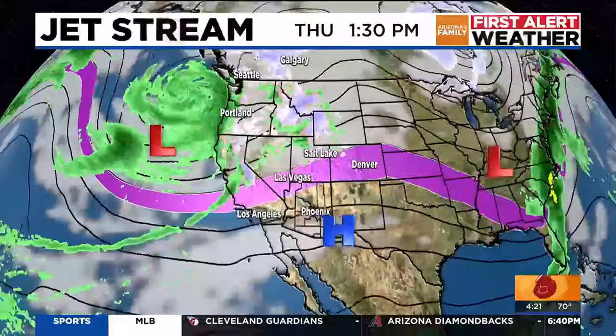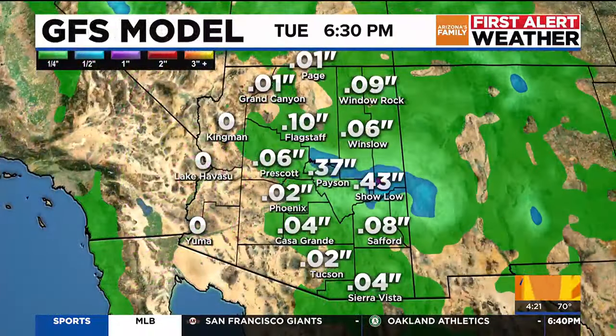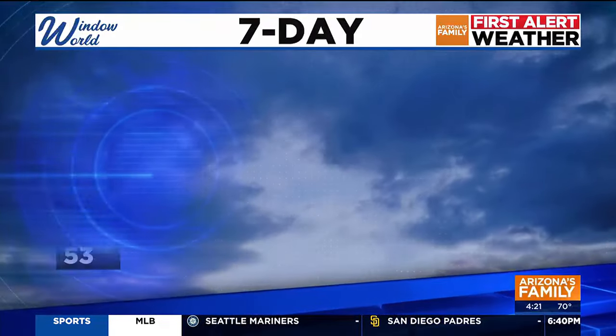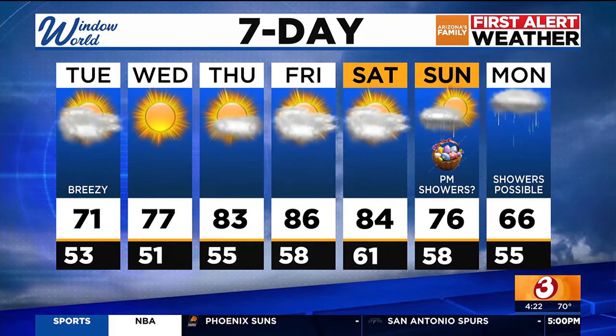And then a ridge of high pressure settles in, and look at this — we're going to start to see some sunshine and warmer temperatures. How much moisture are we talking about? Well, just about two hundredths of an inch of rainfall here in the valley through Thursday. Even more moisture out there in the high country around Show Low — seen about a half foot, which could equate to some nice snowfall as well.